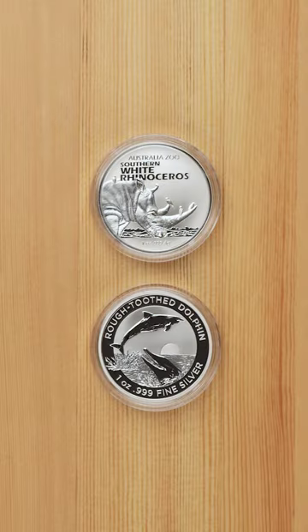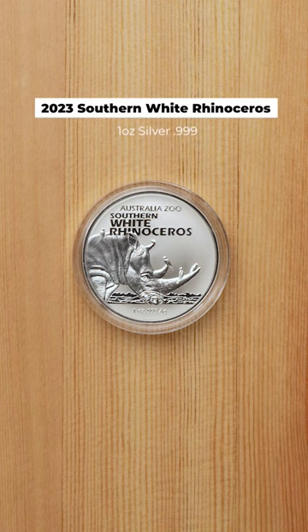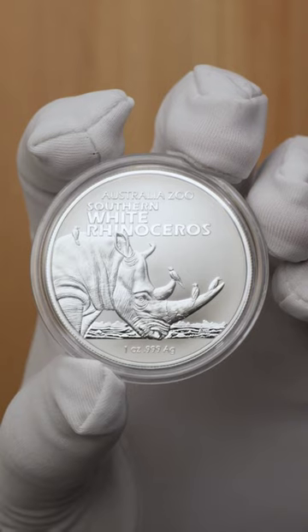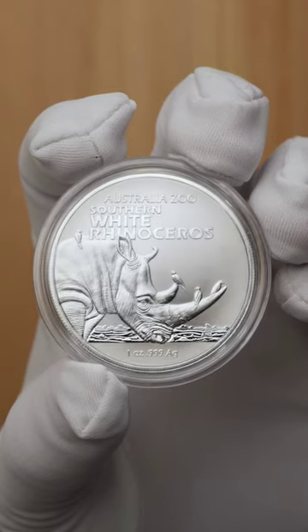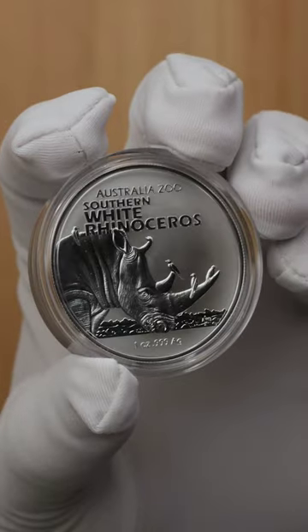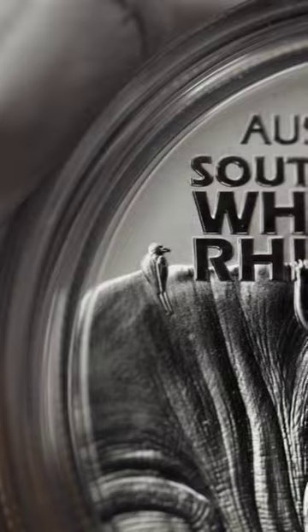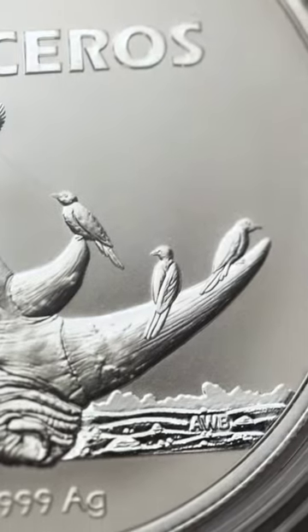Two new one-ounce animal-themed silver coins from the Royal Australian Mint. The fourth release in the Australia Zoo series, which promotes the plight of threatened species. This year's design is dedicated to the Southern White Rhinoceros, with the size and power of this mighty creature artistically conveyed on this coin. The reverse features the Southern White Rhino, with birds perched on top of its body and horns.